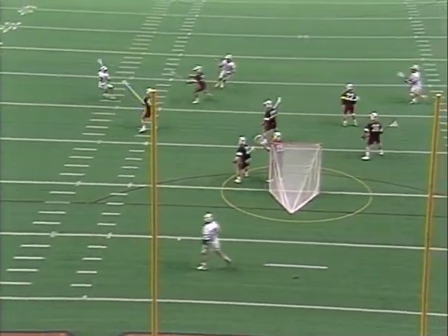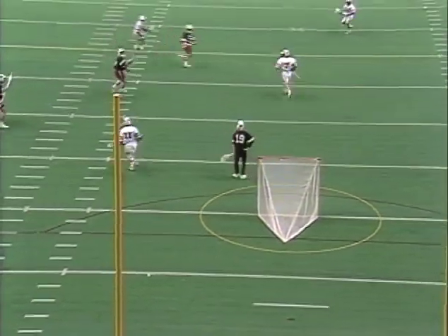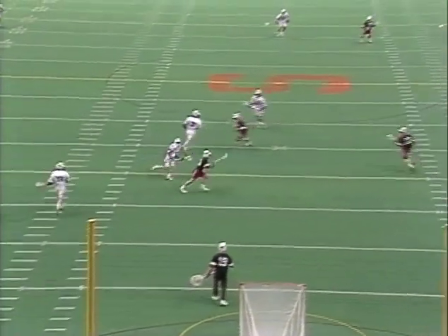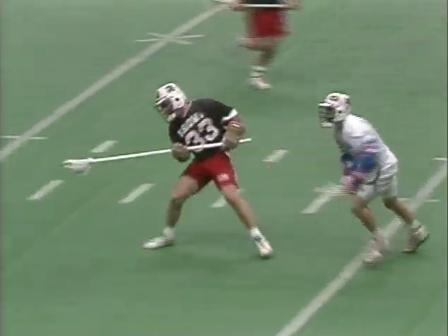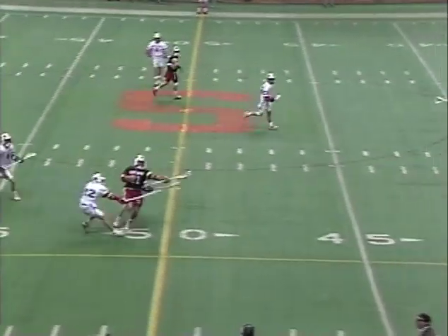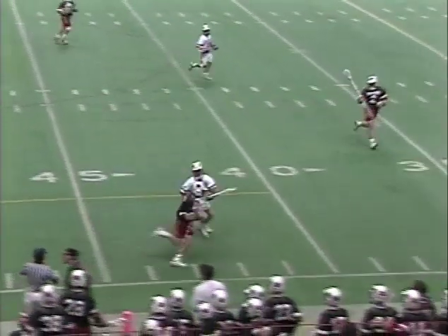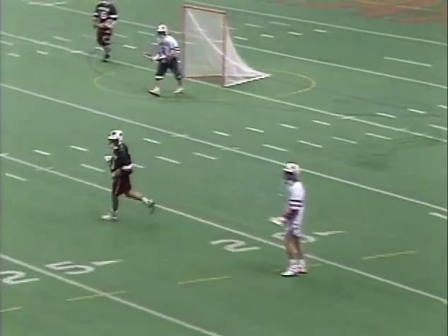This is Bettinger with the ball. He takes the low shot. Stalford is there — good save. Syracuse has to play defense now all over the field and get the ball back. They want to call here — they've got 10 seconds. Now it's on the ground. Flag down against Syracuse.